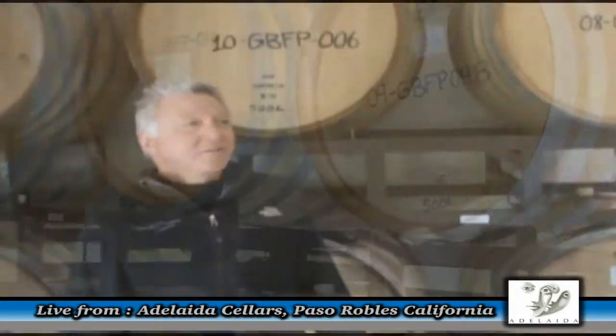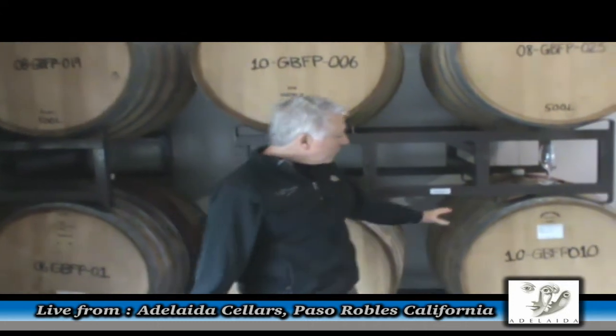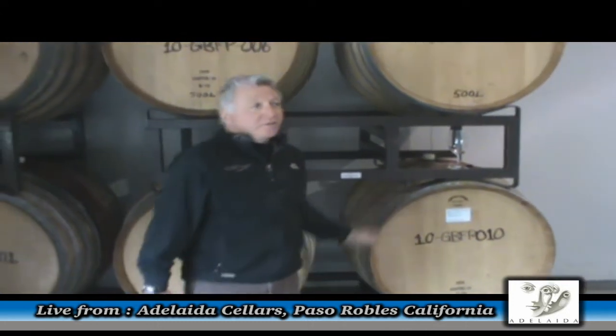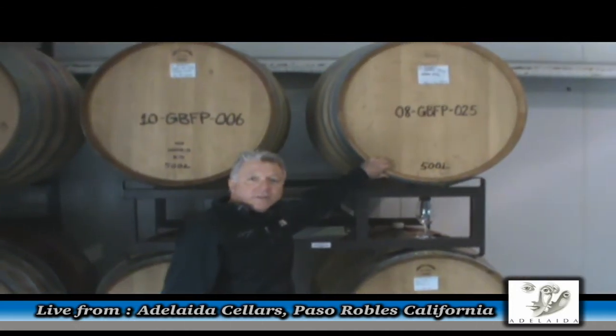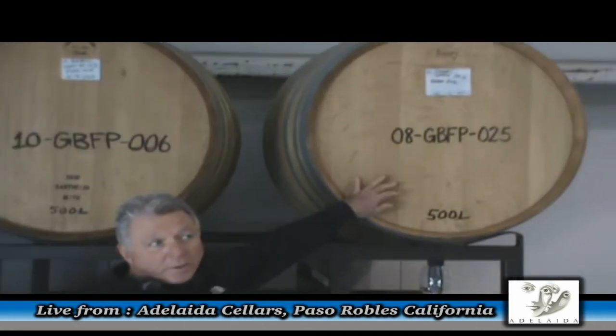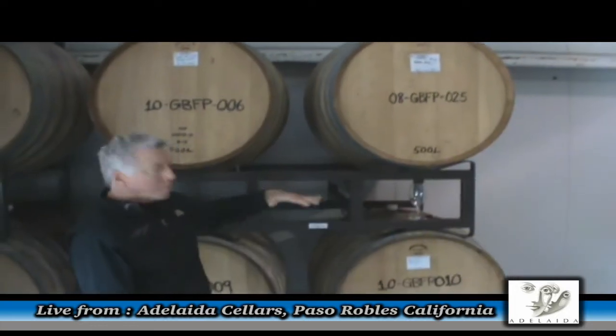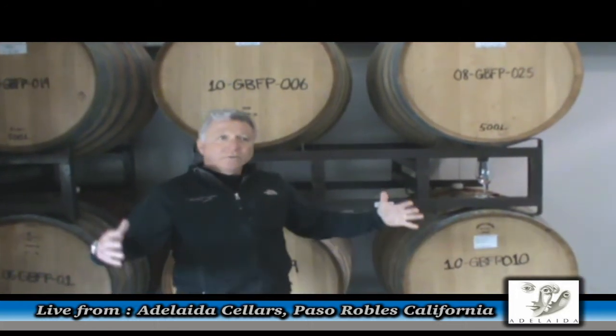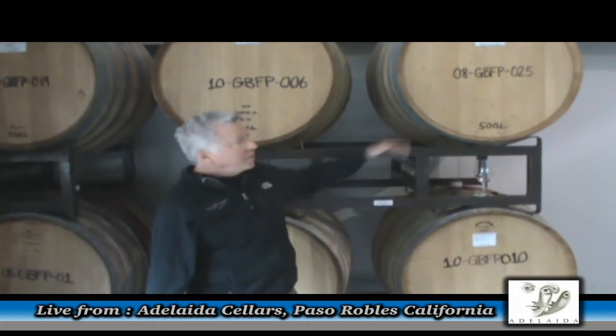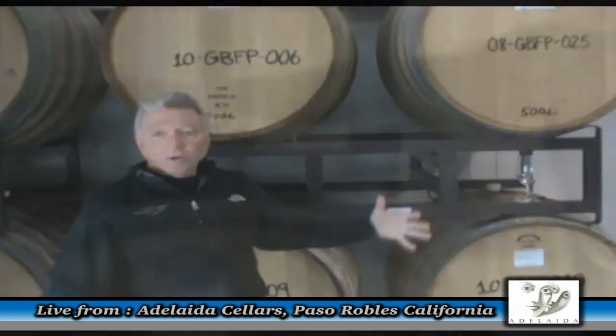We're here in the barrel room — this is our main barrel room at Adelaide. I use a lot of puncheons on the Rhone varietals especially, and also on the Zinfandel. They're a much bigger barrel than the normal barrel you see — they hold over double the volume of a normal barrel. Normal barrels are usually called a barrique. These puncheons hold about 500 liters and a barrique holds about 225 liters — so about 130 gallons versus 59 gallons in the smaller barrels.